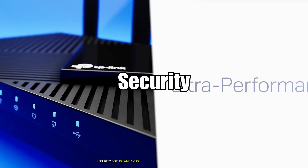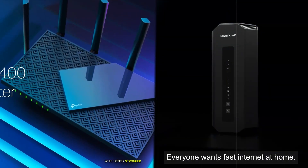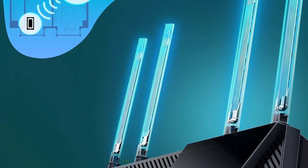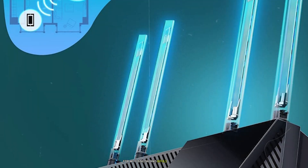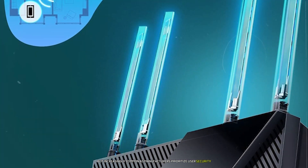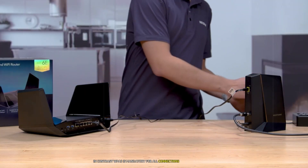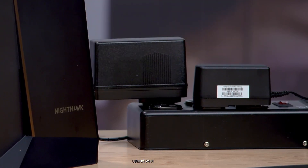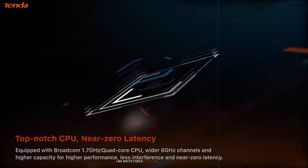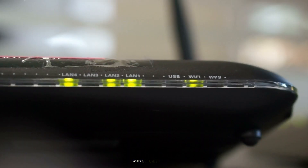Security. Both standards emphasize improved security through WPA3 encryption protocols, which offer stronger protection against hacking attempts compared to WPA2 used in older networks. For Wi-Fi 6 networks, WPA3 is optional but increasingly common as manufacturers prioritize user security. In contrast, WPA3 is mandatory for all connections on the new spectrum used by Wi-Fi 6E networks. This ensures enhanced protection against vulnerabilities like brute force attacks or data interception, making it particularly suitable for enterprise environments where security is critical.